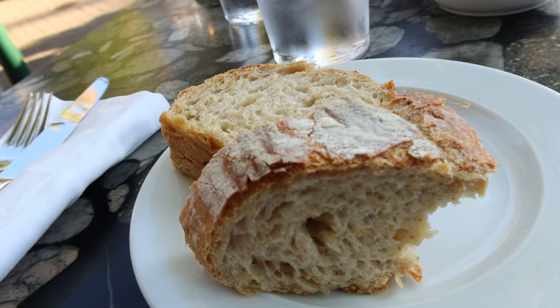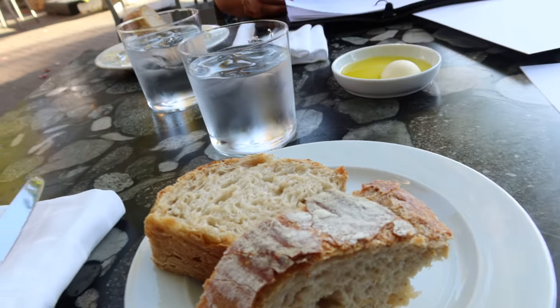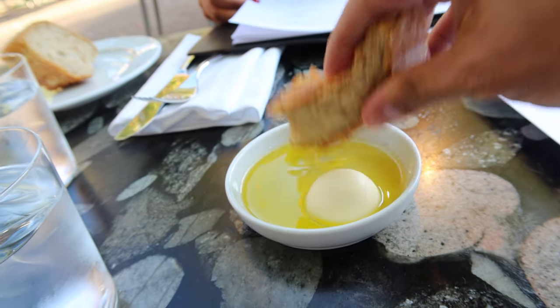One thing about me when I go to a restaurant — I really pay attention to the table bread. If you have bad table bread, I'm judging you. This place has very good table bread. They give you a little oil to dip it in plus a bit of butter.